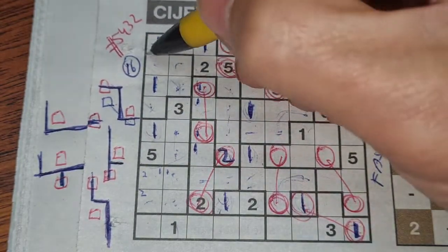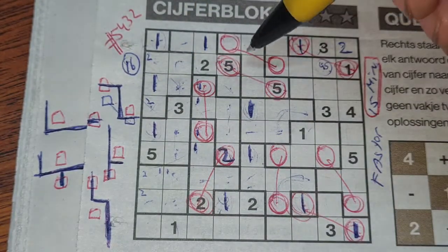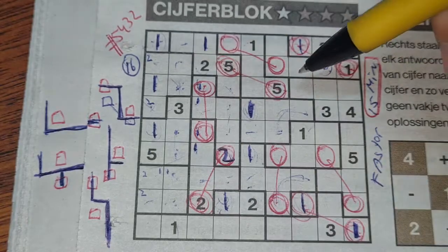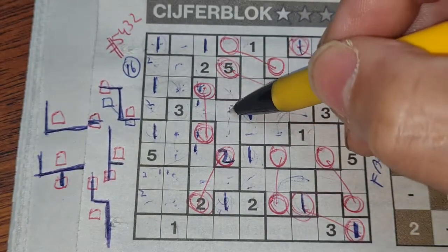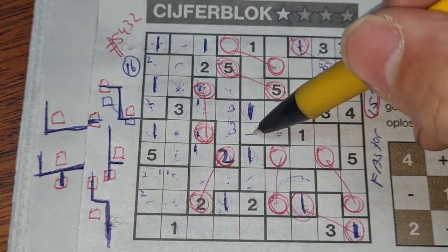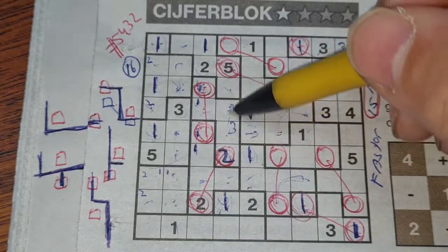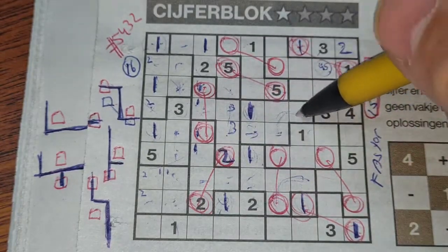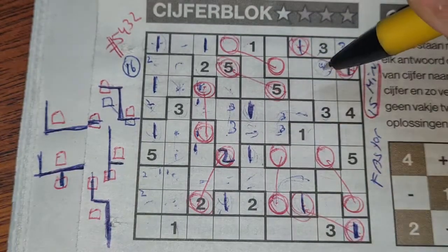These two boxes can be a two, so the two could be here or there — three and four okay. These two boxes can be a three, so the three could be here or there. That means this box can be a three — we have a double three there. If I place a three here I cannot fill any three in one of those two boxes. So the three could be here or there.